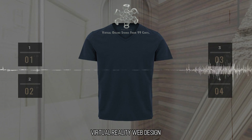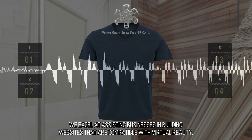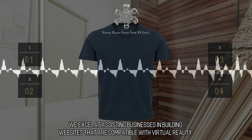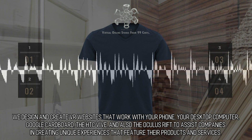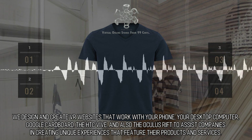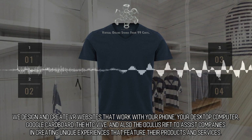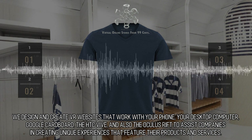Virtual Reality Web Design. Fabricating VR Websites — we excel at assisting businesses in building websites that are compatible with virtual reality. Exceptional and innovative, we design and create VR websites that work with your phone, your desktop computer, Google Cardboard, the HTC Vive, and the Oculus Rift, to assist companies in creating unique experiences that feature their products and services.